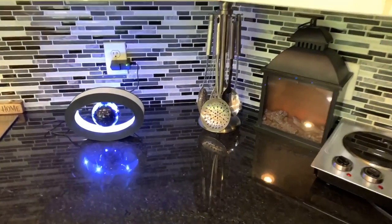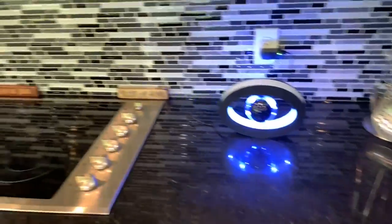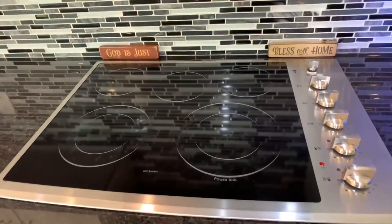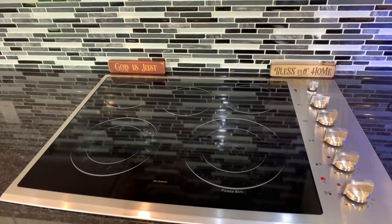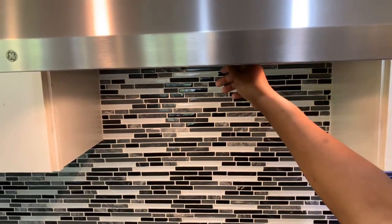Here are the countertops, and we absolutely love these globe accents for decoration. Here is the stove - it's built in with the counter, and when you're a couple feet away you can barely even see it, it's gorgeous. Up top we have the range and it does light up, so you get that evening light, and you can turn your fan on from there.